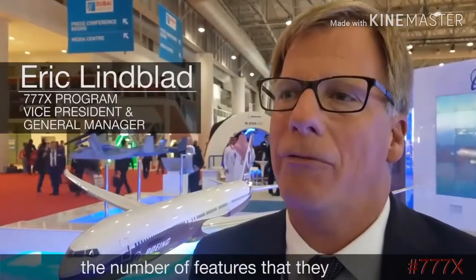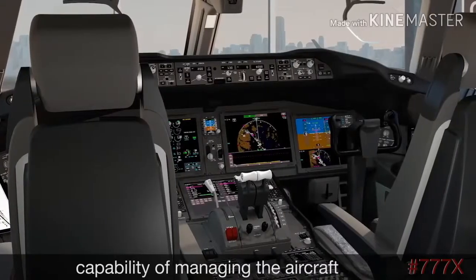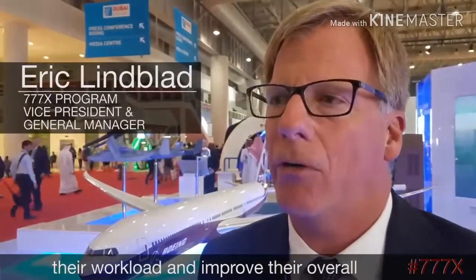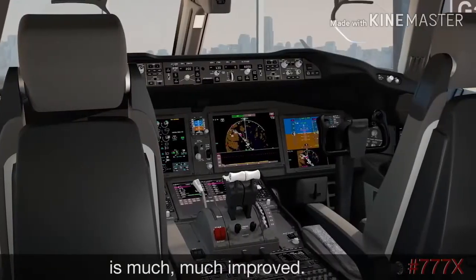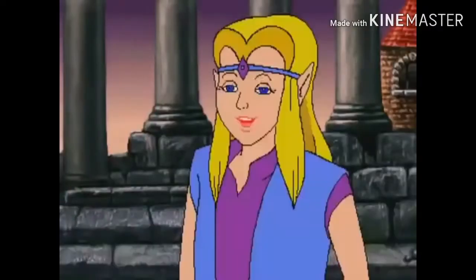From a pilot's point of view, the number of features that they have in the flight deck to help reduce the complexity of managing the aircraft and improve their overall workload is much, much improved. Boeing test pilots who have been involved in the development of the new airplane say it's good.